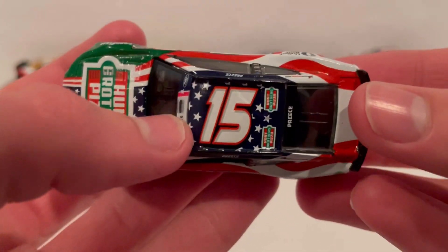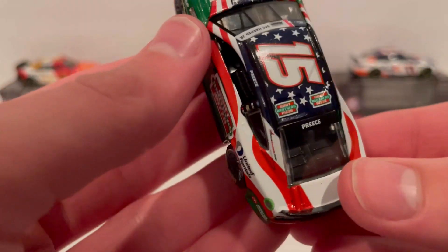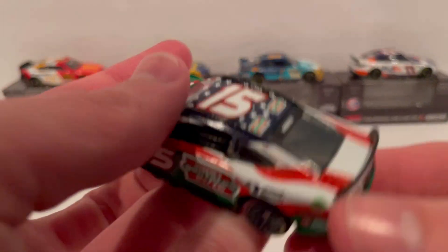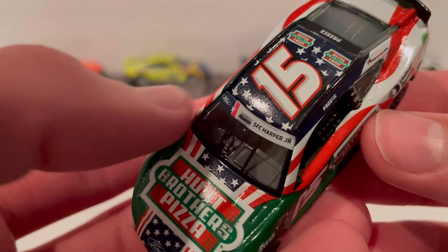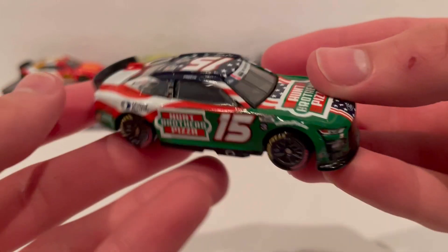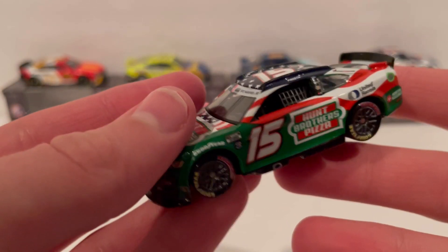On the roof you've got number 15 in the Rick Ware Racing font, a bit more compressed to fit. There's a Hunt Brothers Pizza logo and the darker blue roof with stars. Preece is on the back windshield, and on the front windshield you have one of the people being honored, along with the Ford logo, the event name, and the normal Coca-Cola 600 window banner. Overall, with the stars and Preece branding, I like it a lot. You wouldn't think a green car would work as a patriotic American car, but it sort of does.